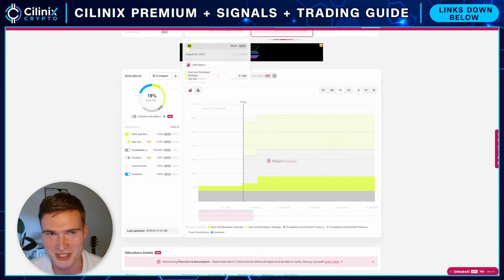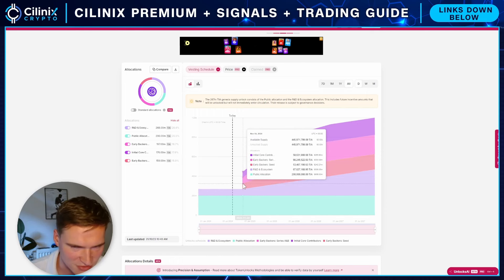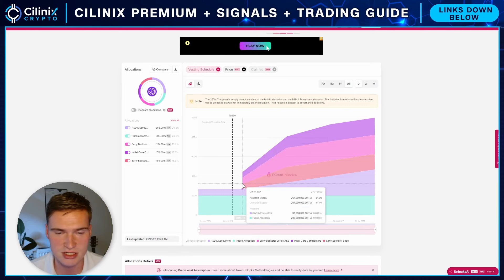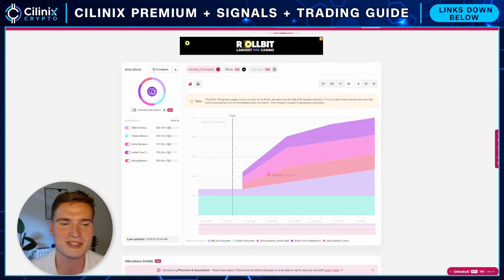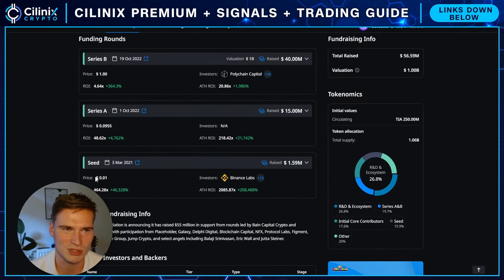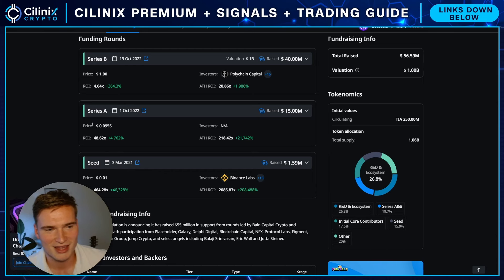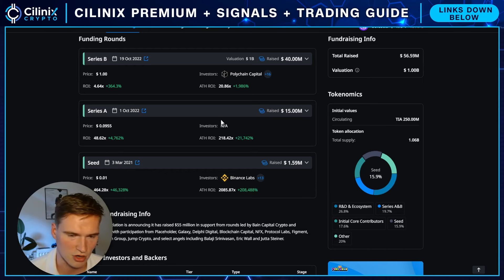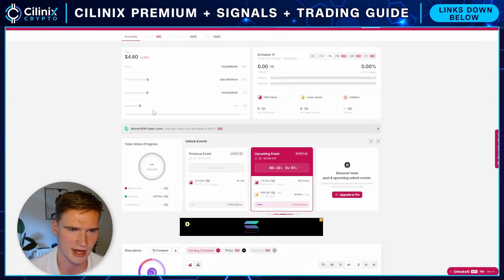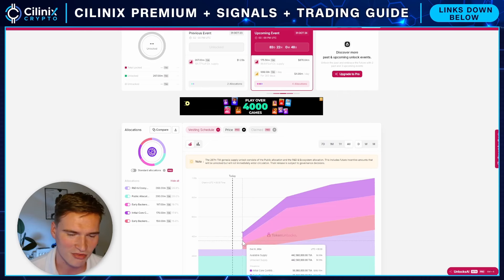The second one is perhaps the biggest unlock we will see this year, and that is Celestia. This is a bit more in the future — it's the 31st of October. We will have massive unlocks, with basically only investors getting their tokens. These investors have been able to buy their tokens at ridiculously low prices. The seed round was at one cent, and Celestia right now is at $4.60, so they're up 464x. The series A was at 10 cents and series B was at $1, so all of these investors are up. There have been OTC sales as well, where investors have already sold tokens over the counter, but at much lower prices than current.